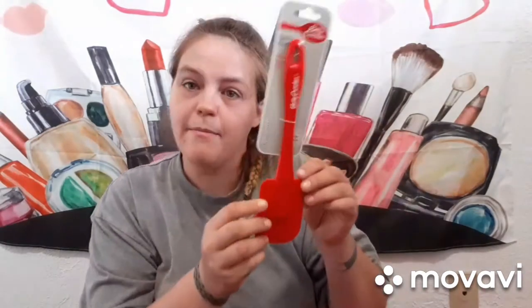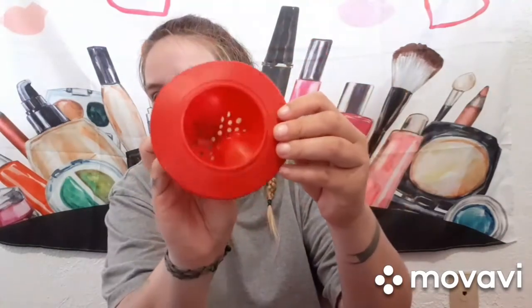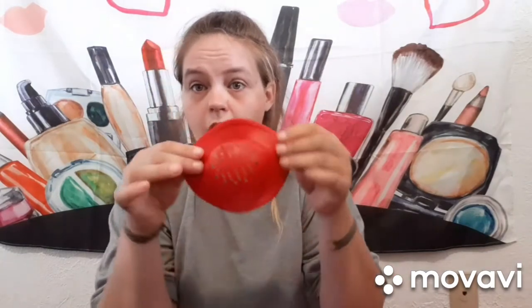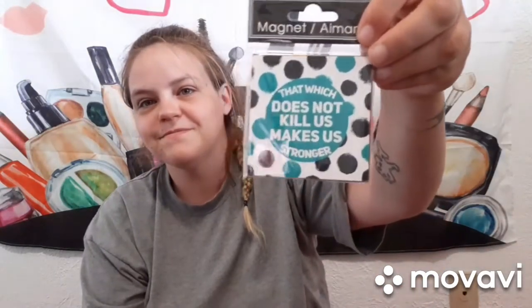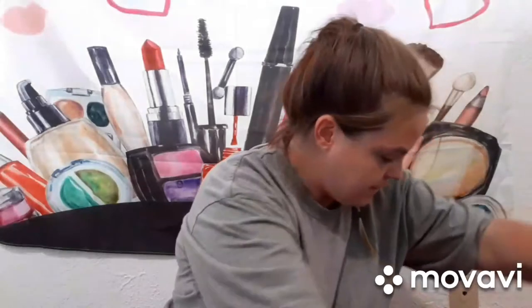I got another Betty Crocker spatula, and I got this silicone sink strainer — it can be adjusted to the size of your sink, which I thought was super cool. Easy to toss in the dishwasher and sanitize. I also got measuring cups, and then this magnet that says 'That which does not kill us makes us stronger' — that has a lot of meaning to me.